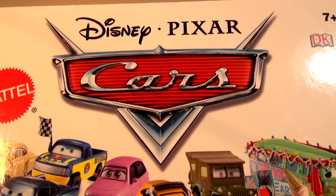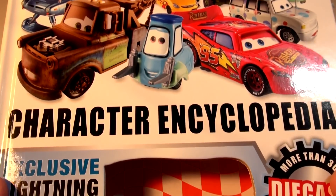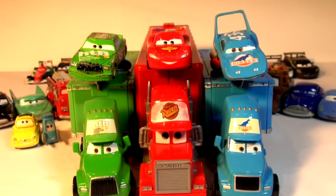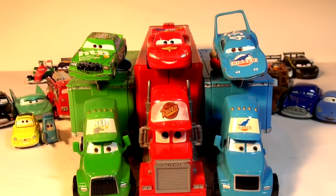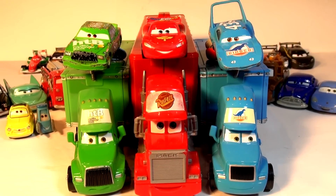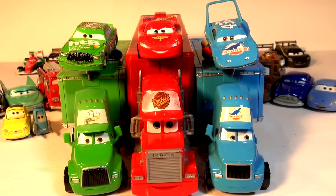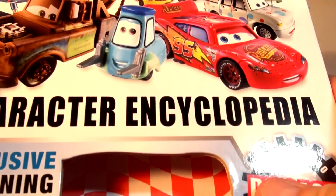Hi everybody, welcome back to part 8 of a new video series from Disney Pixar Cars, featuring cars from the Cars Character Encyclopedia. In our last few episodes we've done Lightning McQueen, Doc, Sheriff, Mater, Red, and many others. Yesterday we had a comment asking us to do Chick Hicks, and another asking us to do The King. So I'm going to do them both at the same time.